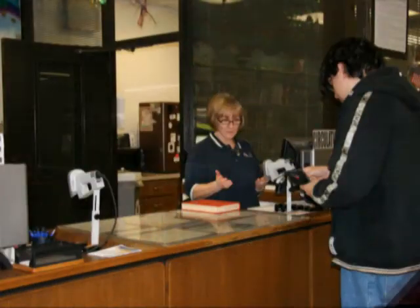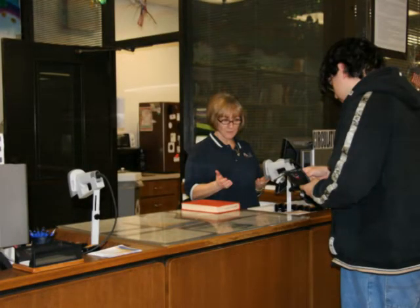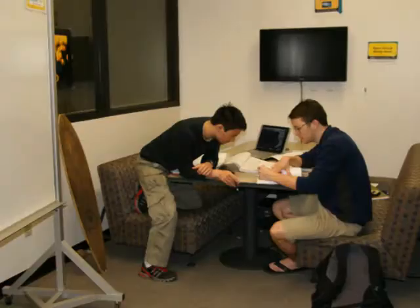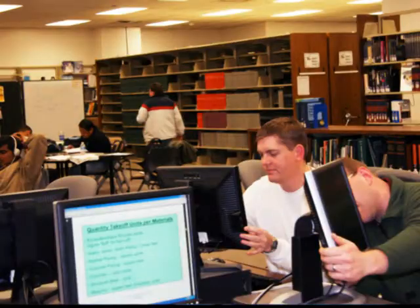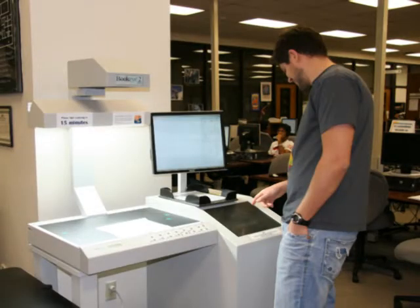Our friendly staff at the service desk are available to help you find relevant resources for your research needs. They can also assist you in using the computers, printers, copier, kick-scanner, and other available services.